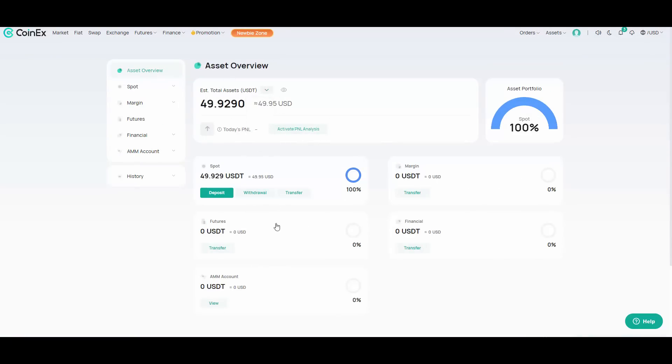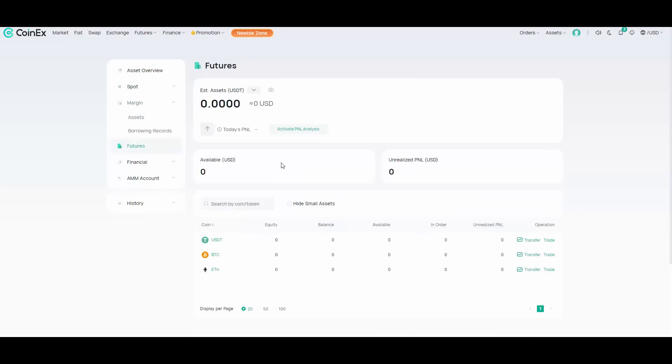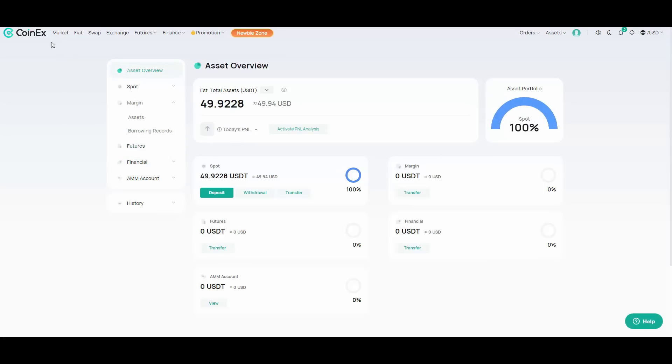In the asset overview, you can see all your assets. For example, right now I have 522 CET and 30 USDT in spot. If you have money in futures, you can see your assets and unrealized profit there too. The same goes for AMM and all the financial products — everything is visible in one place.